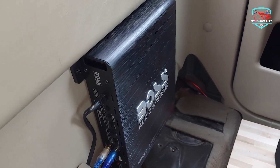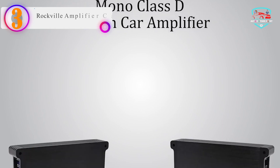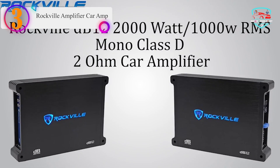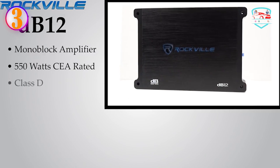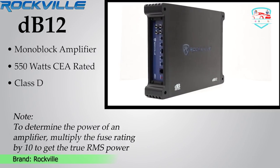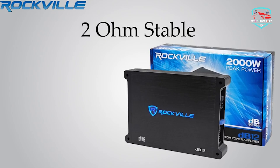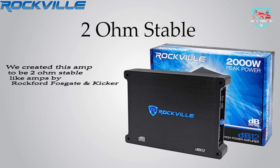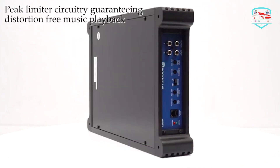Number three on our list is the Rockville DB12 amplifier. It's a mono amplifier with 2000 watts peak output and 500 watts dyno-certified power. Rockville offers the best value in car audio and makes it easy to compare their products to any brand. The peak rating can be compared with brands like Boss and Power Acoustic, while the dyno-certified RMS rating can be compared with top brands such as Kicker, Rockford, and Alpine.